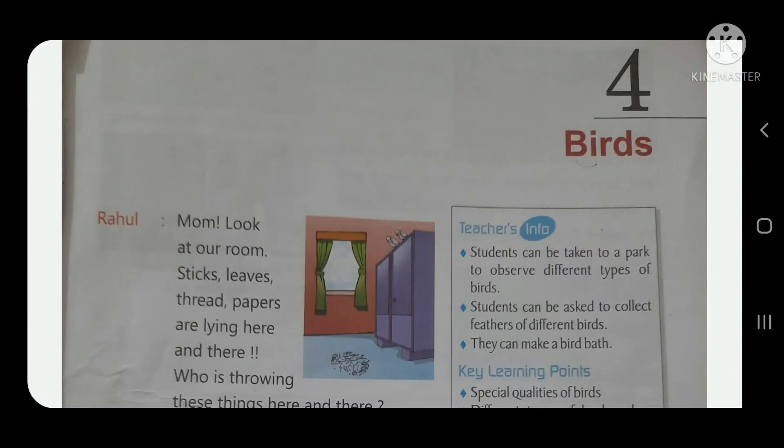Good morning children. Today we are going to learn chapter number 4 — Birds. In this chapter we will learn about birds.